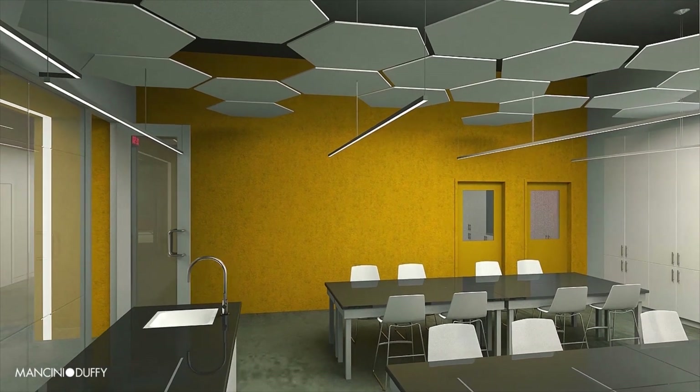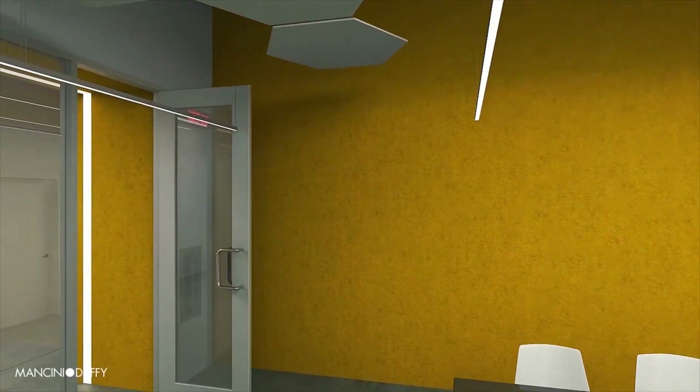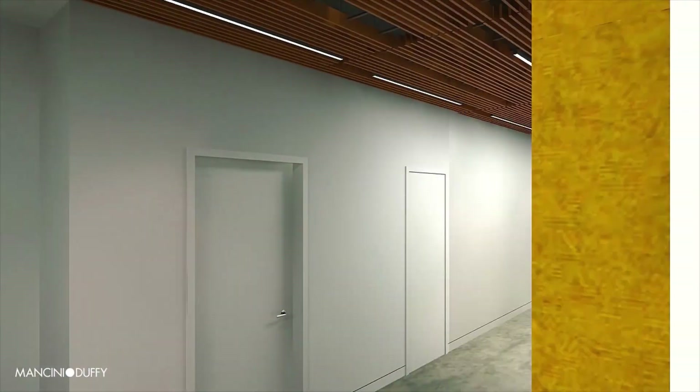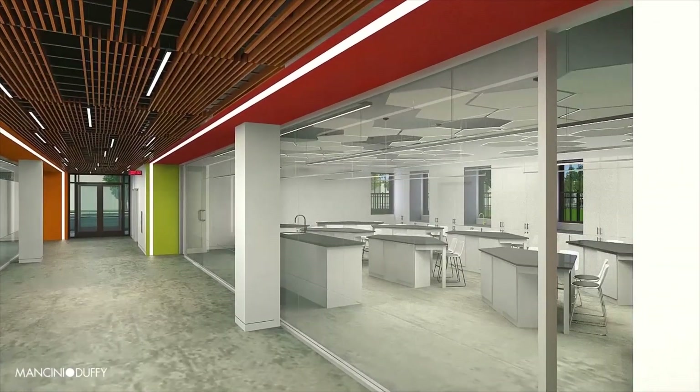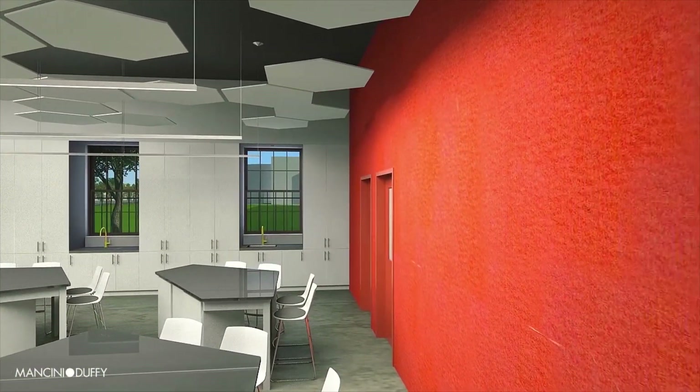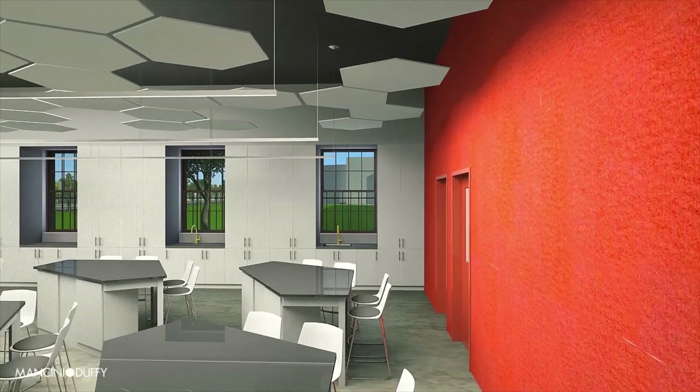Traveling north, our incoming Earth Science students will enjoy over twice as much space to examine rocks, minerals, and fossils, conduct experiments, and analyze results. In this lab and throughout the building, we find computerized lab probes.